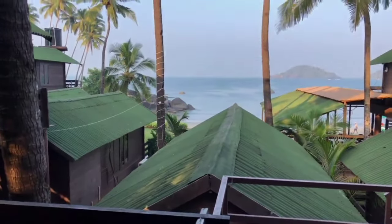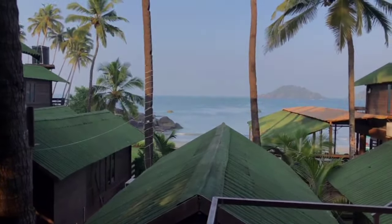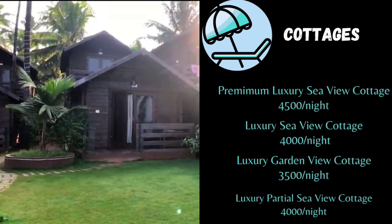You get to choose four types of cottages here. The premium luxury sea view cottage gives you a view of the garden with palm trees and costs around 3500 rupees per night on non-season days. The luxury sea view cottage is located mostly on the top floor giving you a view of Palalum beach, and costs around 4000 per night. The luxury garden view cottage gives you a view of the garden with palm trees and costs around 3500 per night on non-season days.